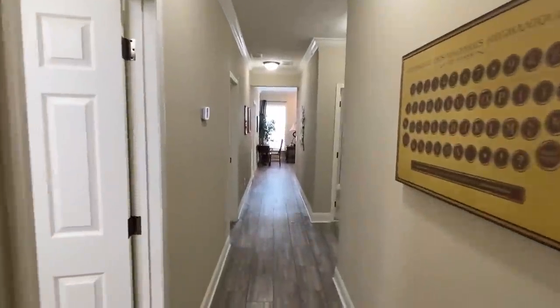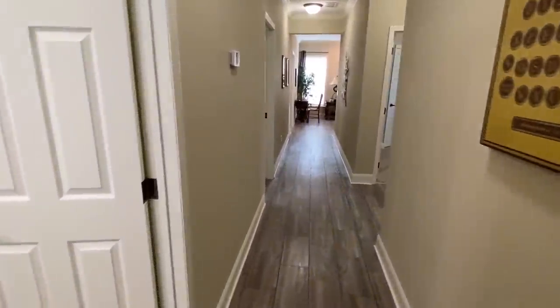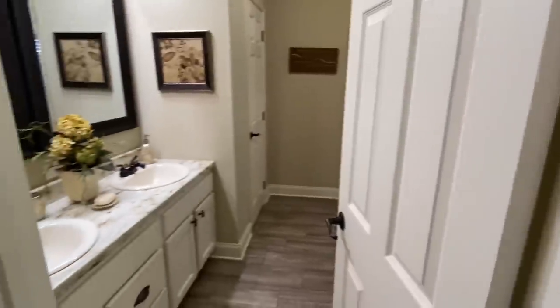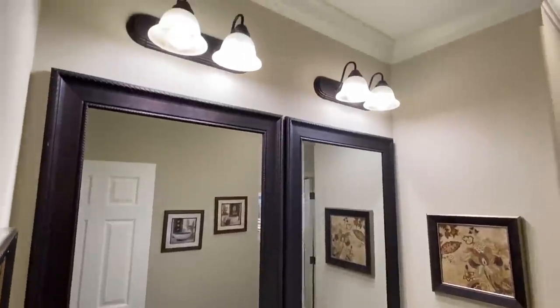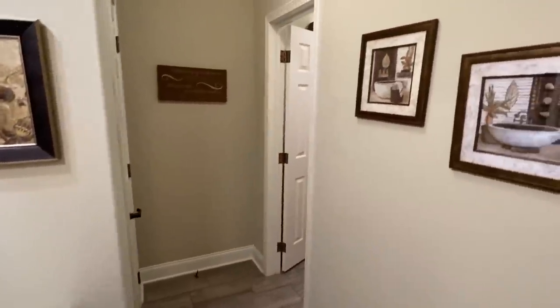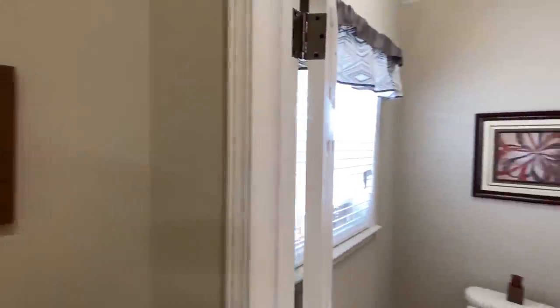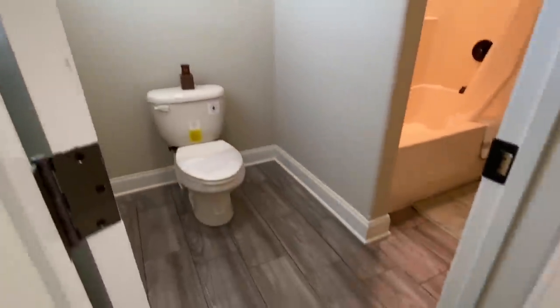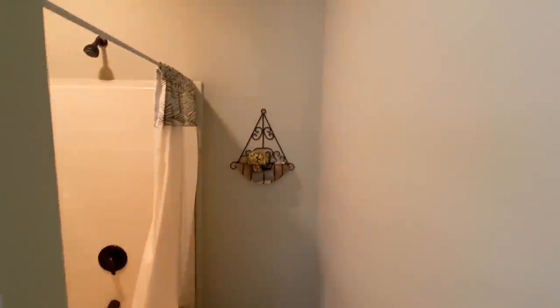Head on down here. Look at this hall — this is going to be like a bowling lane. Goodness gracious. We've got a bath right here with double sinks, and another bath right there as well.